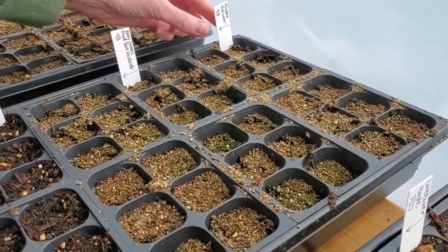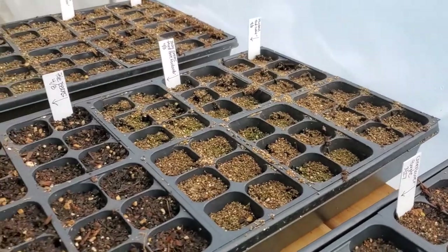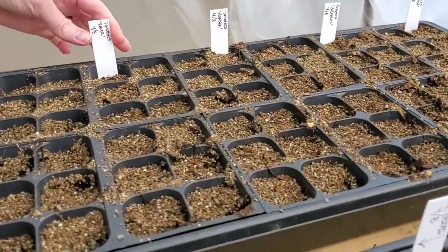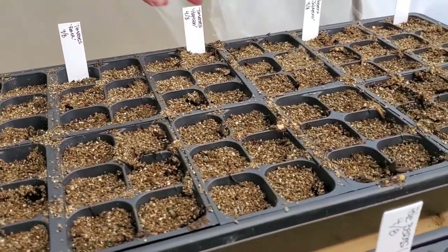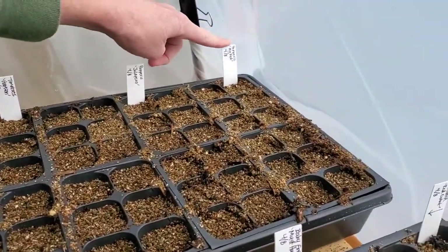Mustard greens, which are amazing — and we've never grown those before, so that'll be fun. We got really excited and planted tomatoes. We've got Roma and Hamston — those are both heirloom varieties. And jalapeño peppers and big red peppers.